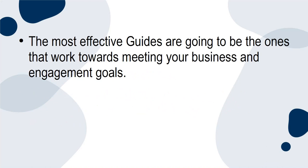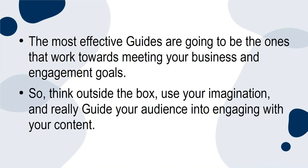The most effective guides are going to be the ones that work towards meeting your business and engagement goals. So think outside the box, use your imagination, and really guide your audience into engaging with your content.